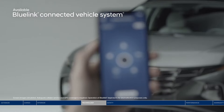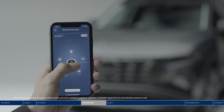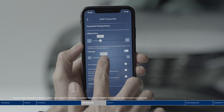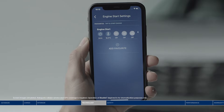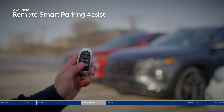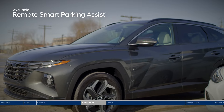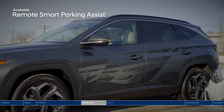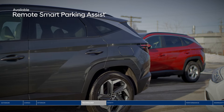The BlueLink Connected Vehicle System puts more convenient features in your hands. Use your smartphone to remotely start your Tucson and select your cabin temperature, lock or unlock the doors, and so much more. Also convenient is the remote smart parking assist — imagine coming back from shopping only to find someone has parked way too close. Not to worry: using the key fob, you can remotely move the Tucson in or out of a tight spot.